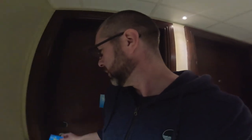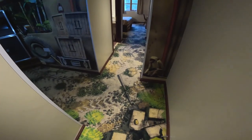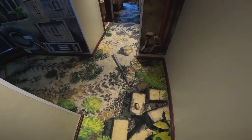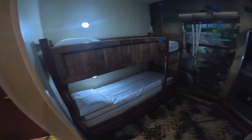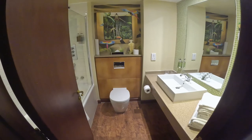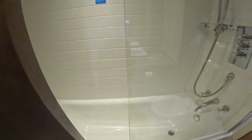Good evening from the Chessington Azteca Hotel. I've just checked in and I thought I'd give you a quick room tour. As you first come in you notice all the funky decor - there are monkeys climbing everywhere, with some really cool carpentry. On your left is a children's room with two bunk beds and a pull-out bed, a TV and a safe. There's a tea and coffee station, wardrobe space, and quite a nice bathroom with both a bath and a shower.